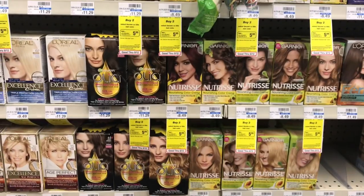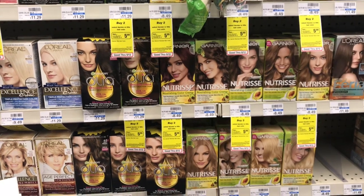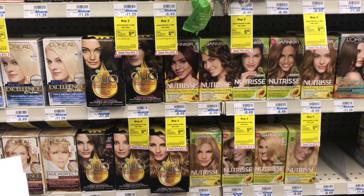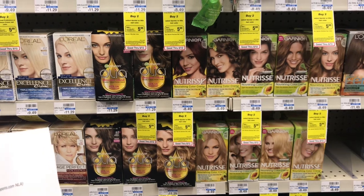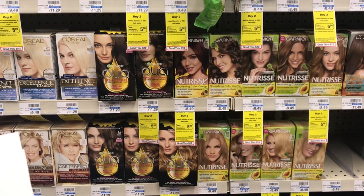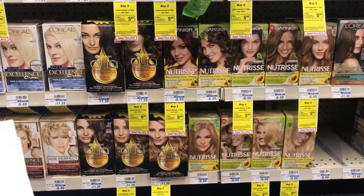Garnier hair dye is going to be on sale for $6.99, and when you buy two, you get a $4 ECB. Pick up two and use two $2 off one coupons from your RetailMeNot 5/13 insert. You'll pay $9.98 but get back $4 in ECBs, making your final cost $5.98 or $2.99 each — a great deal since this hair dye retails for $8.49. You're getting more than half off.